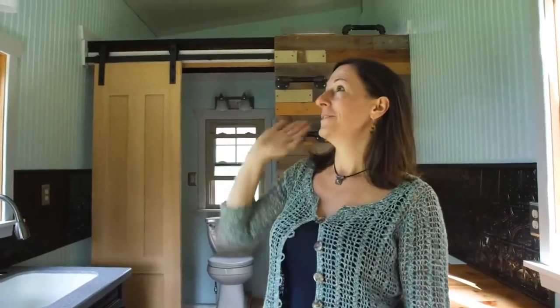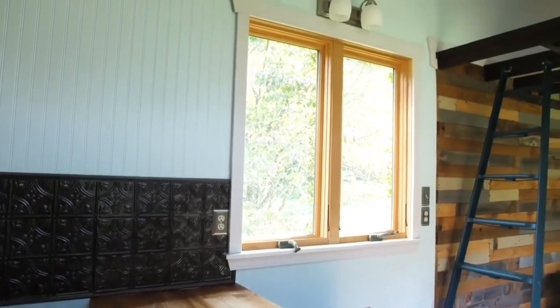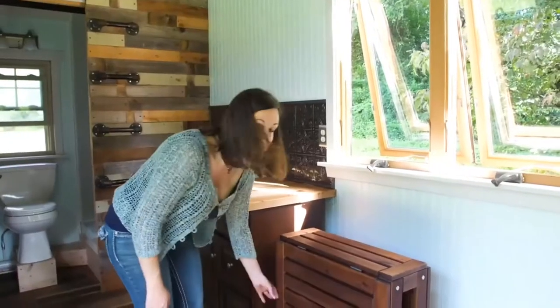Up here we have a pillow window with leaded stained glass that's gorgeous. The living room and the kitchen are both equipped with Anderson windows.